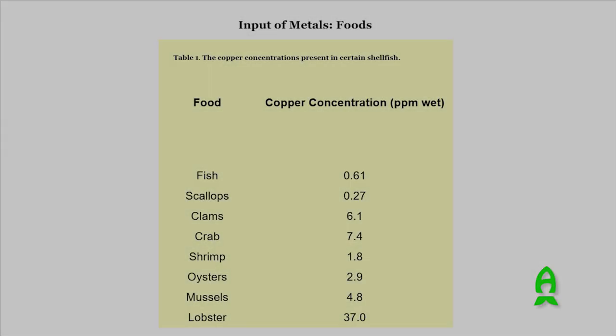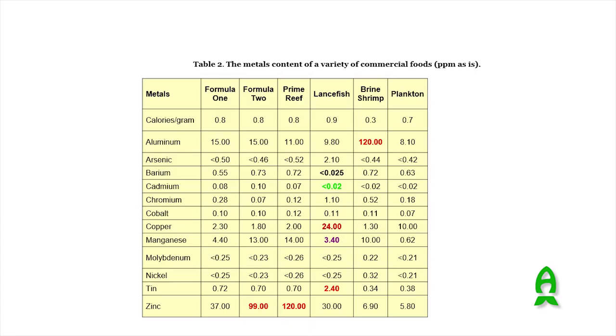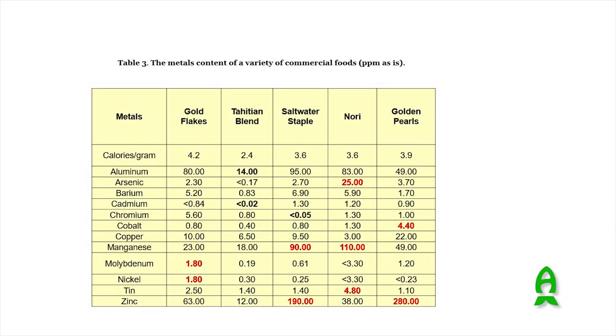What can we do? We want to reduce the input and make sure we export as much metals as we can. On the input side, Randy Farley and others did some wonderful articles on food and toxic trace metals. It's very common to find data on food and their levels of mercury or copper because of human consumption concerns. Lobster has higher levels of toxic trace metals than fish or shrimp. The food we put in our tank — including dry foods — brings trace metals with it.